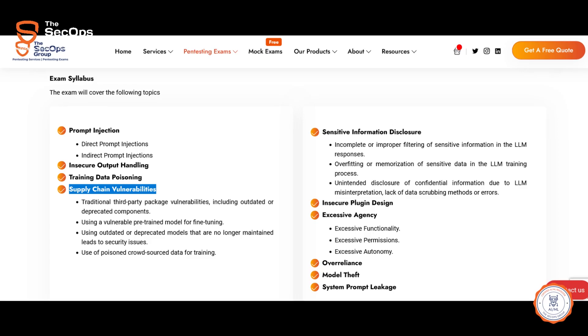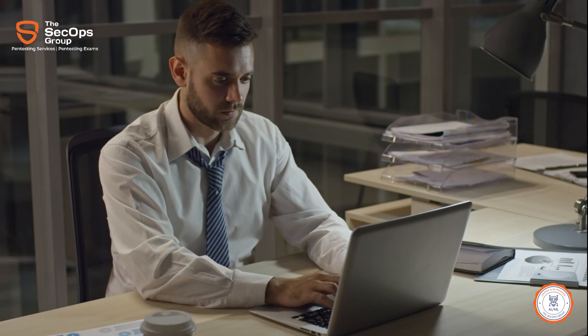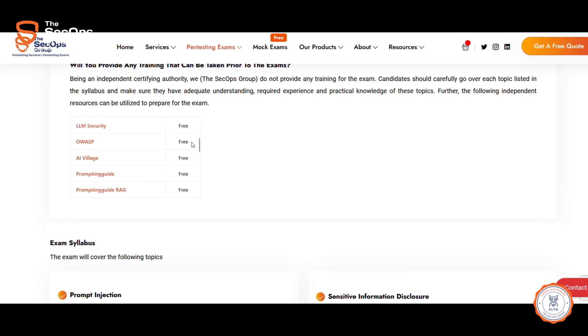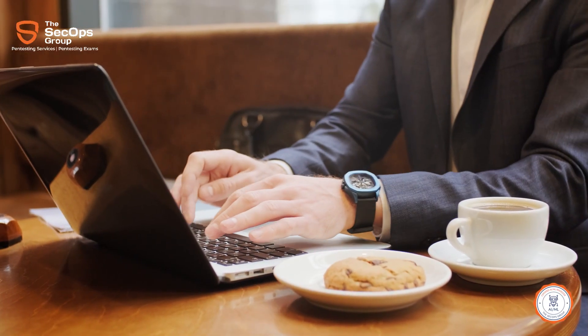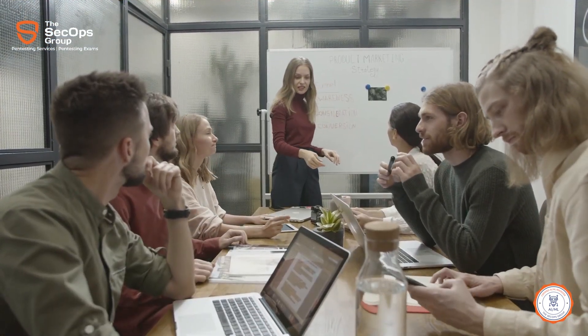Please note that being an independent examining body, we do not provide any training related to the exam. Further, the CAIML Pen page also lists independent resources that can be utilized to prepare for the exams. This in turn makes our exam very authentic and credible, as all our exams mimic real-world pen test scenarios.